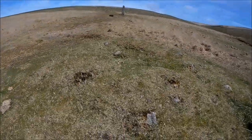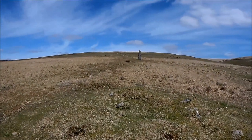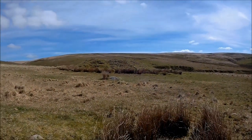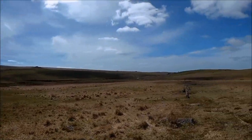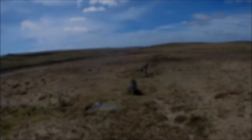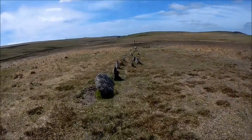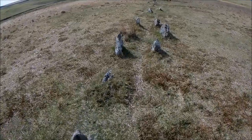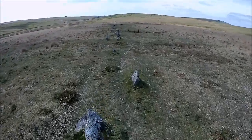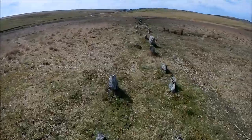Here we are on the third stone row. As you can see, it is terminated by another cairn. It's not in line with the other one - I don't know if that's ground shift or if it was intentional. This one has the parallel stones - the stones are either side of each other here. It's like a double row here, but it's not all the way.